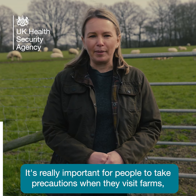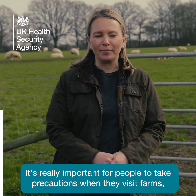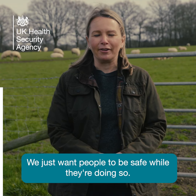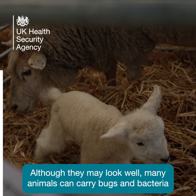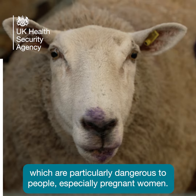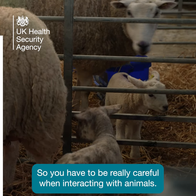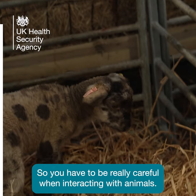It's really important for people to take precautions when they visit farms, which is a fun and educational activity to do. We just want people to be safe while they're doing so. Although they may look well, many animals can carry bugs and bacteria which are particularly dangerous to people, especially pregnant women. So you have to be really careful when interacting with animals.